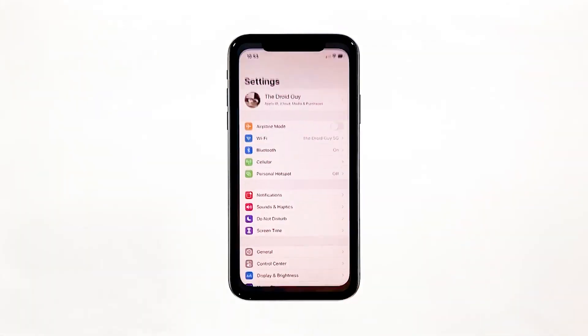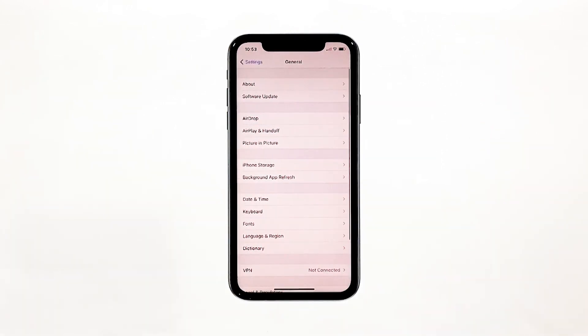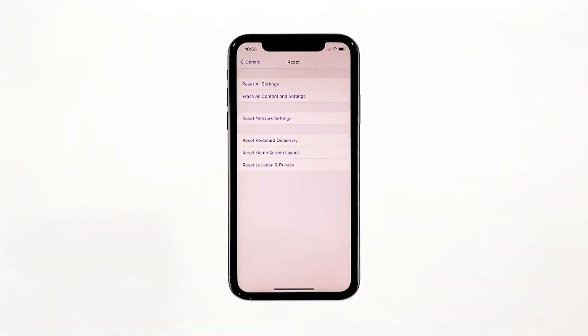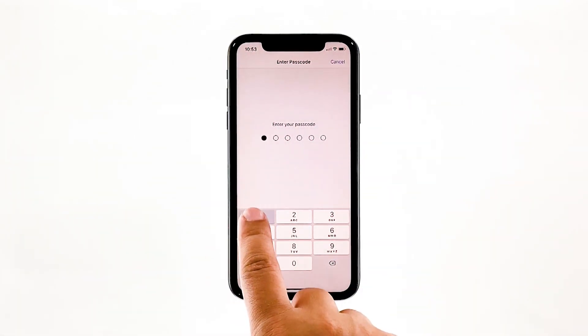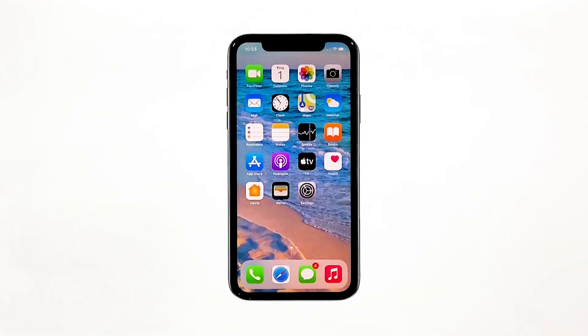From the home screen, tap Settings. Tap General. Scroll down to the bottom of the screen, and then touch Reset. Touch Reset Network Settings. If prompted, enter your security lock. Tap Reset Network Settings at the bottom of the screen. Your iPhone will reboot after this. Once it has finished rebooting, try to see if the problem is fixed.